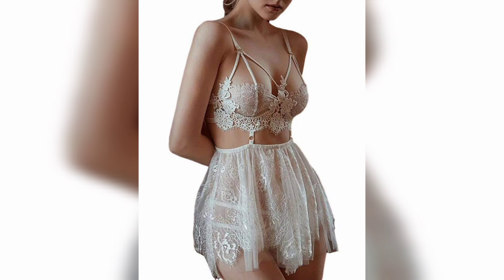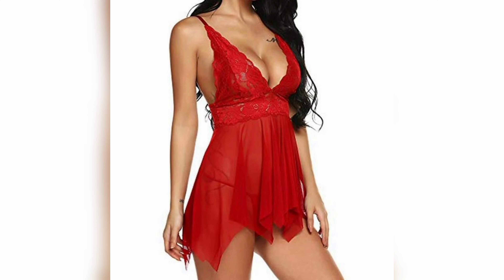If you are looking for something comfortable and easy to wear, opt for a loose-fitting nightie like the baby doll or chemise. If you are looking for something more elegant and sophisticated, go for a form-fitting slip or gown.